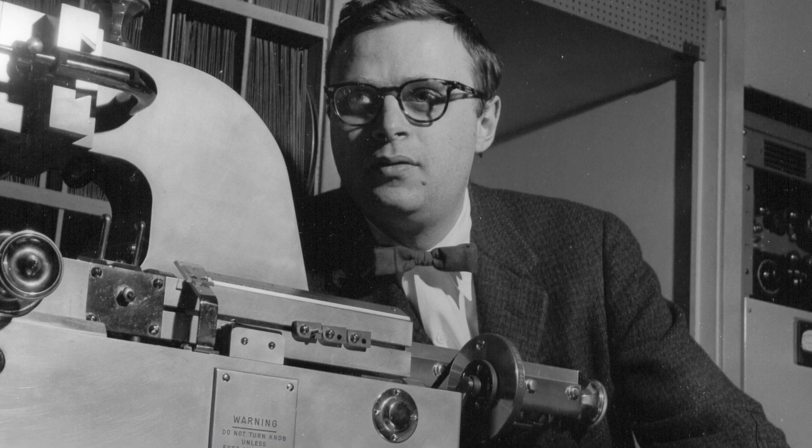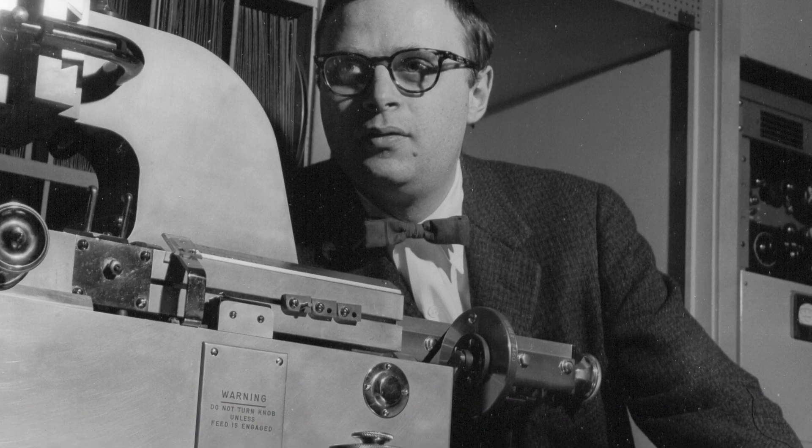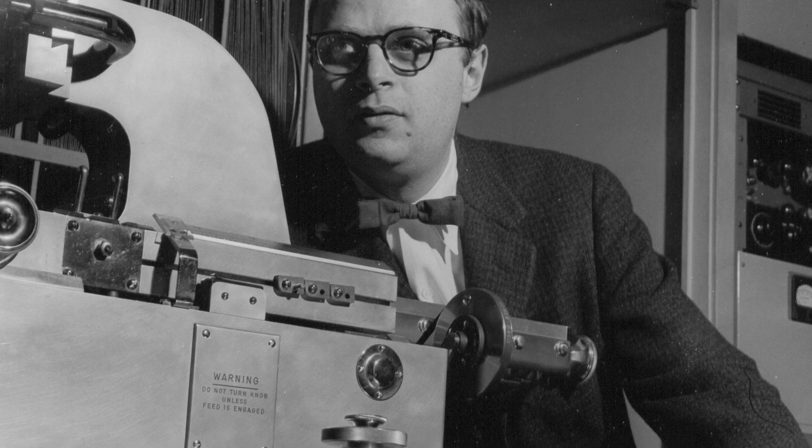Rudy Van Gelder did differ from other engineers because he didn't care about the music. I know that sounds odd, but what Rudy cared about was time and sound. It didn't matter to him who was playing what and how well they played it. Rudy's job was to make sure that the sound was perfectly miked and that things happened within the correct amount of time.